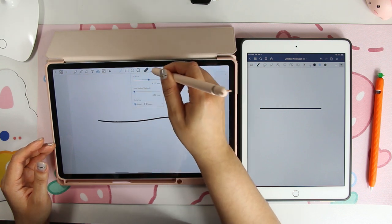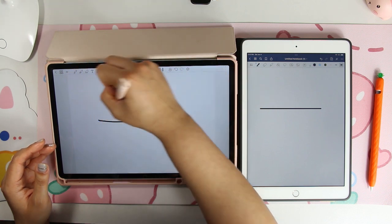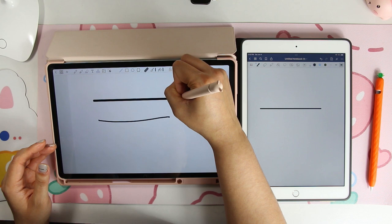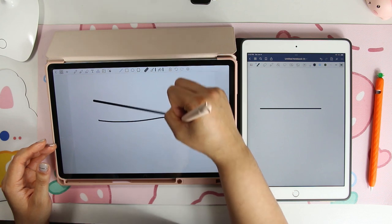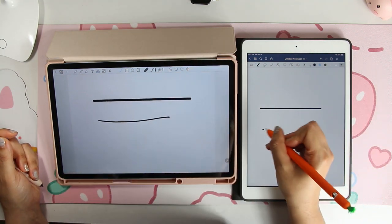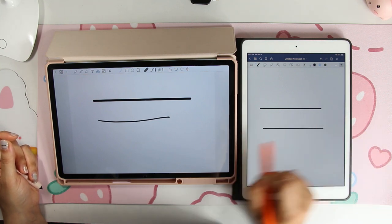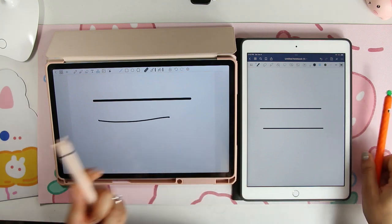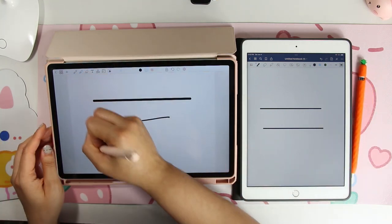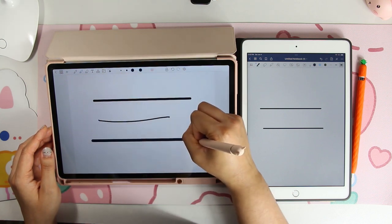They have alleviated that issue in Penly by giving you a shapes tool that has a line in it — you can control the thickness and color of the line. So if you want to draw a line you would use the line function, but it doesn't snap perfectly straight; you kind of have to eyeball it. There's a lot of give, whereas in GoodNotes if you draw a straight line with the pencil function it snaps when it is straight.